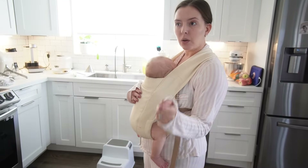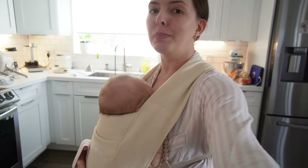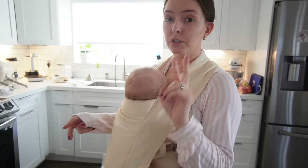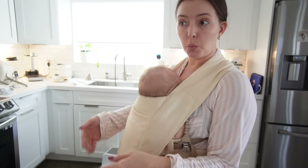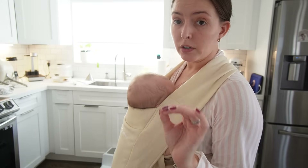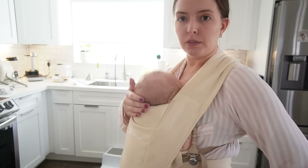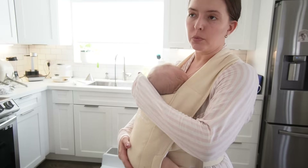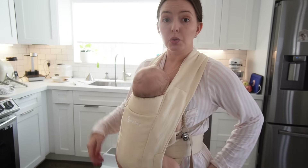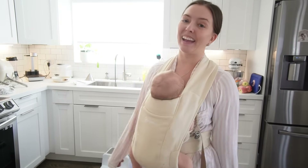Since Sean is now 23 inches he graduated to the next stage of this carrier, and I actually like it much better. It has two different stages — the newborn position for when they're under 23 inches, and then this position for when they're over 23 inches. For the newborn stage I didn't really love the carrier because it didn't have as much head support, so you'd always see me holding his head with my hand.